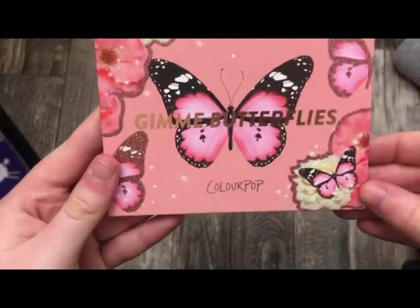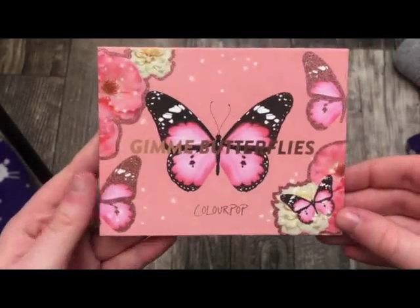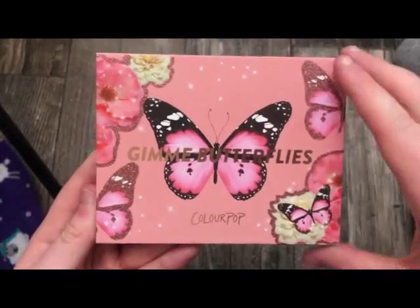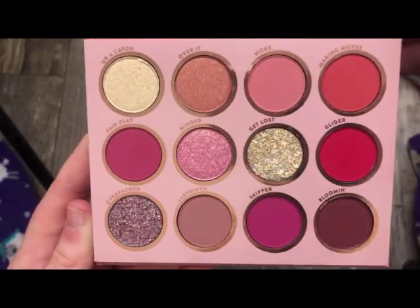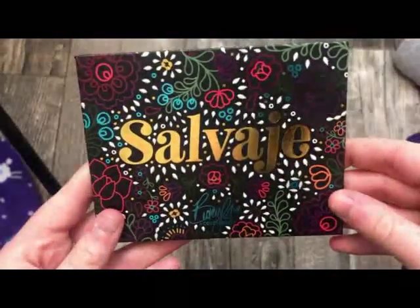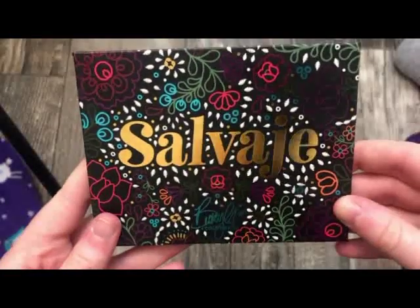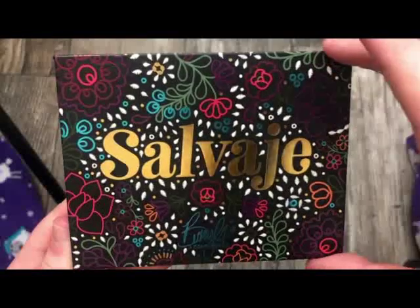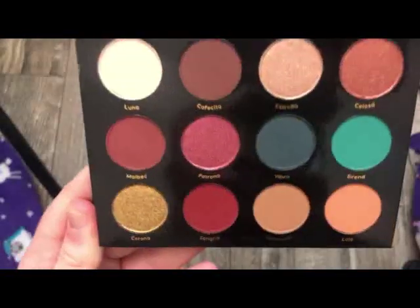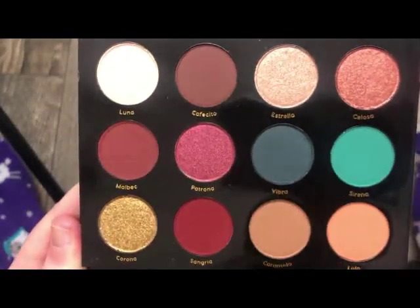The next one is called Gimme Butterflies — really, really cute packaging. I love the packaging on all ColourPop palettes. Absolutely gorgeous. This one was a collab with Becky G, I'm pretty sure. Really cute packaging and a really pretty color story on the inside.